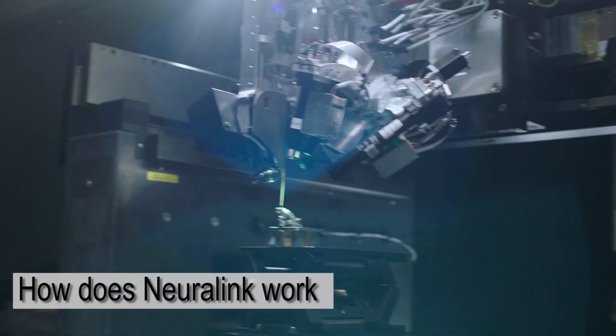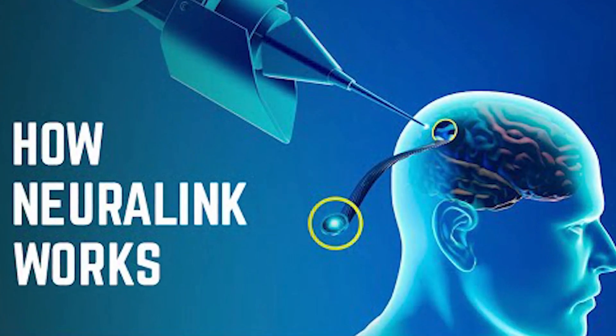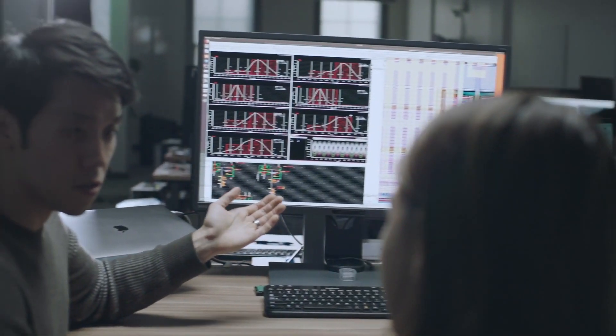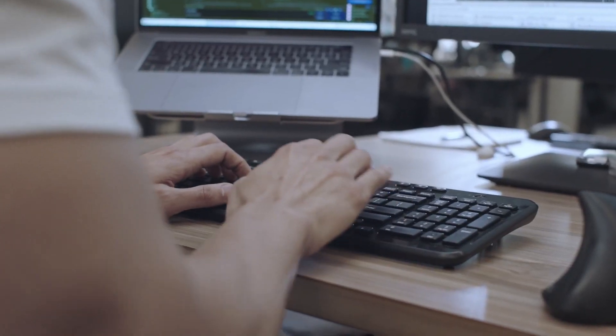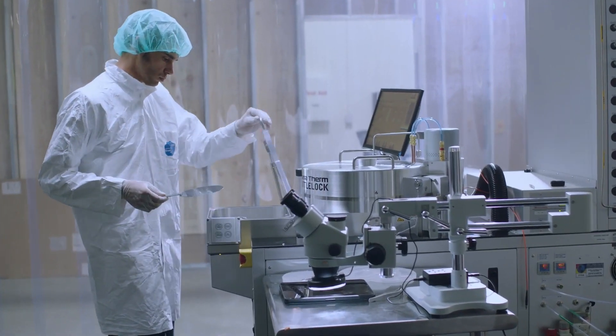How does Neuralink work? Technology is everything in this growing world, and Neuralink is one of the best innovations in the world of tech. Neuralink is a brain-machine interface technology that allows humans to interact with machines using their minds. It is one of the companies owned by Elon Musk. Today, we are going to discuss Neuralink and how this company works.